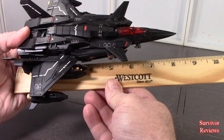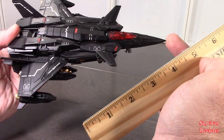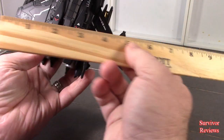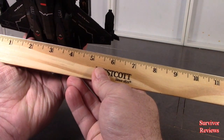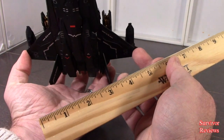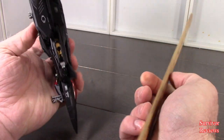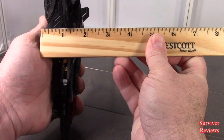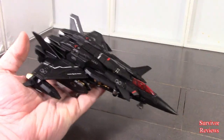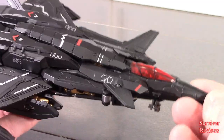It's measuring in at approximately 8 inches to the tip of its very, very pointy nose. Since these rockets are add-on, I'll say it's about 5.5 inches from wing tip to wing tip, approximately. Height wise, with the landing gear up, the top of the stabilizer is about 2 inches. Let's zoom in so we can take a look at the detail on this thing, because it is gorgeous.